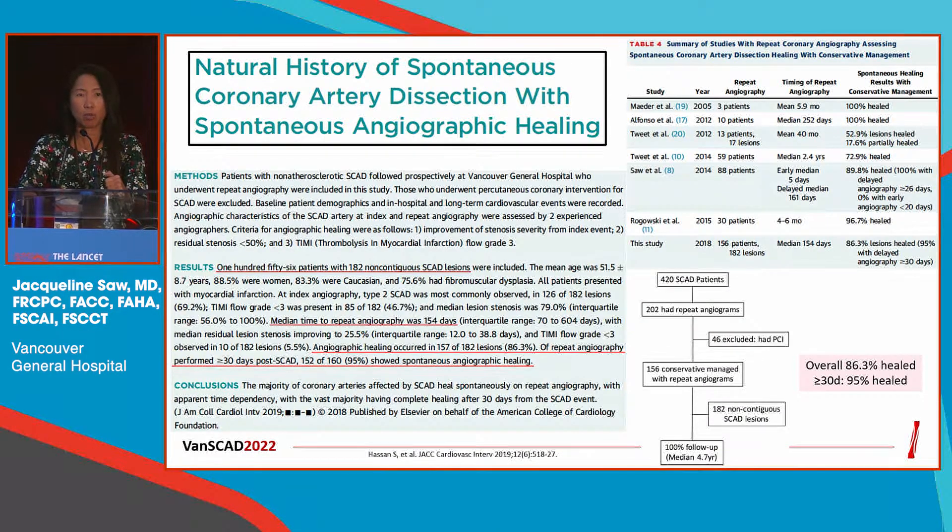What are the outcomes associated with conservative management? Over the past decade, when we repeat angiogram in patients who were treated conservatively, the vast majority of these arteries would heal. In over 95% of cases, if you repeat cath in four to six weeks, the arteries heal. This is concordant with other studies as well — this is our study when we repeated cath in about 150 patients.